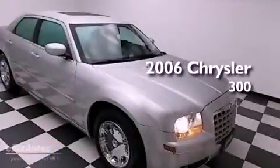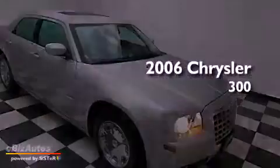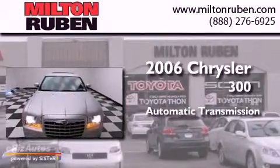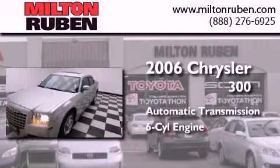This is a 2006 Chrysler 300. This four-door sedan has an automatic transmission and a 3.5 liter V6.